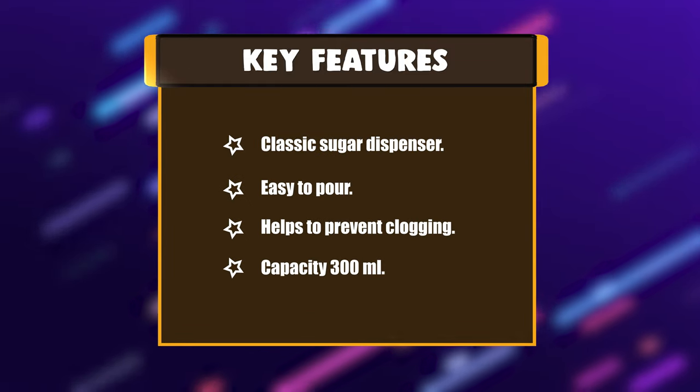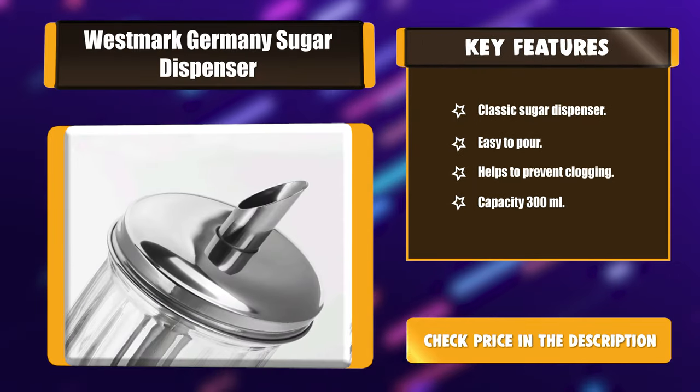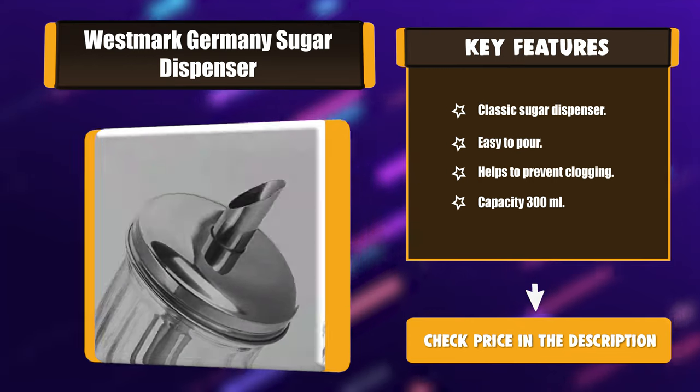Key features: classic sugar dispenser, easy to pour, helps to prevent clogging, and a capacity of 300ml.